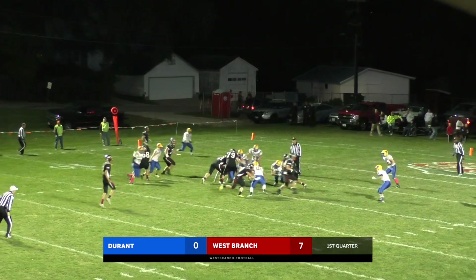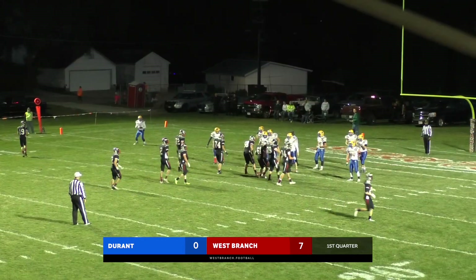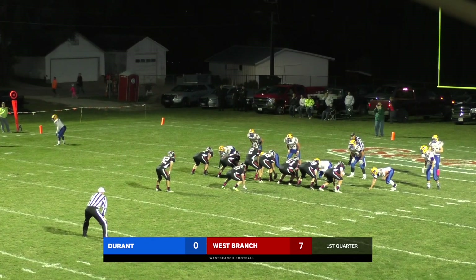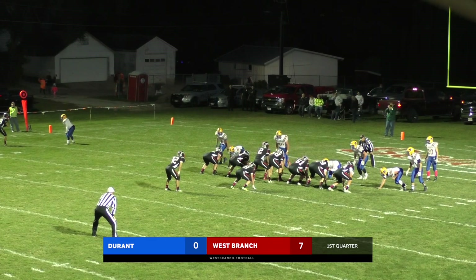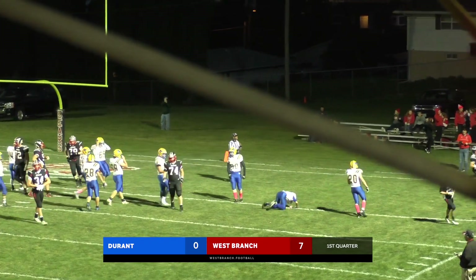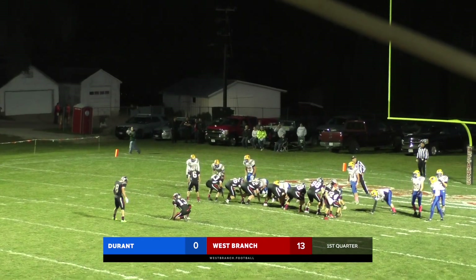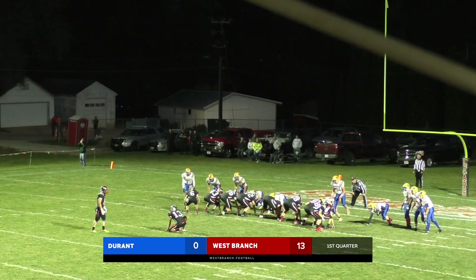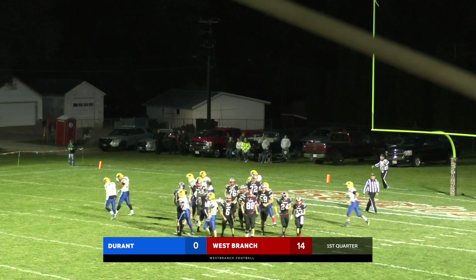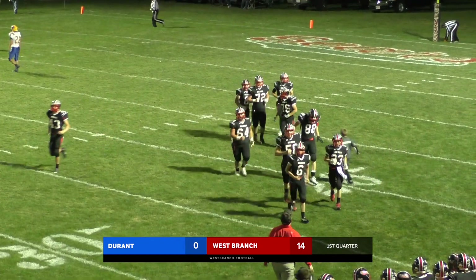Offset eye — handoff to Lennox. He weaves his way through a couple of blocks, gets down to the six. Durant showing blitz, eight guys — there is Lennox. Nice little stutter step in the backfield and then turns it up inside of a block from Schafer for six more. Roach's snap is put down by Rummelhart, and Kendon drills it right through the uprights. 6:24 to go, first quarter. West Branch on top 14-0.